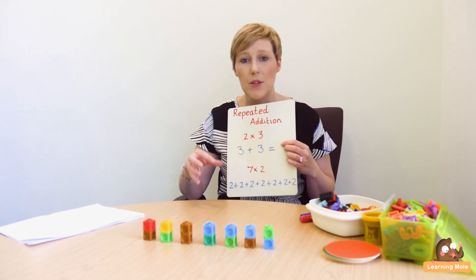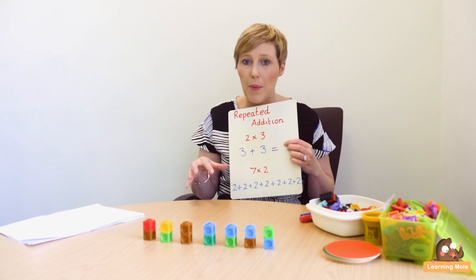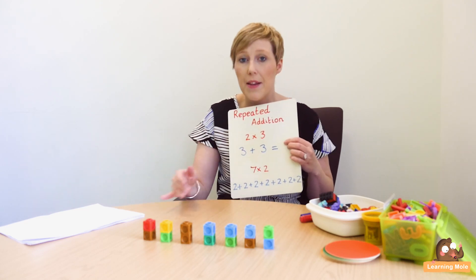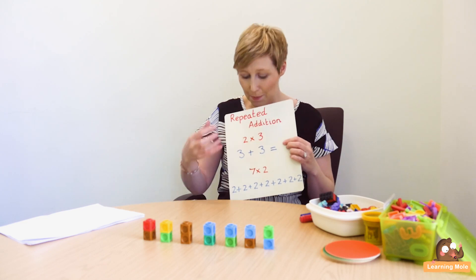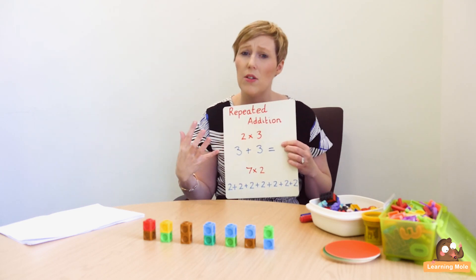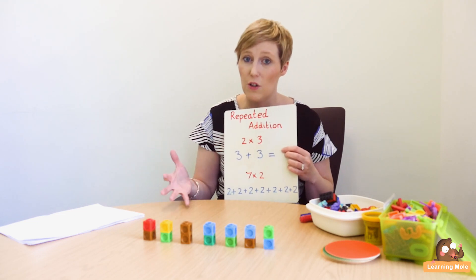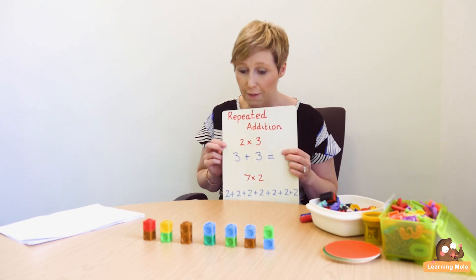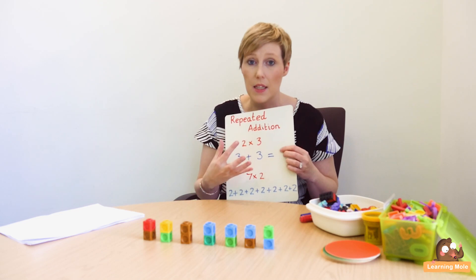I've seen many children in upper levels of school who can solve a written multiplication calculation no problem, but if I ask them what they're doing or what it actually means, they have absolutely no clue. They've basically just learned a formula by rote. That's fine in certain circumstances, but you really need to understand what you're doing and understand the numbers. When it comes to applying it, it becomes very difficult if they've just learned one method they can't move away from.